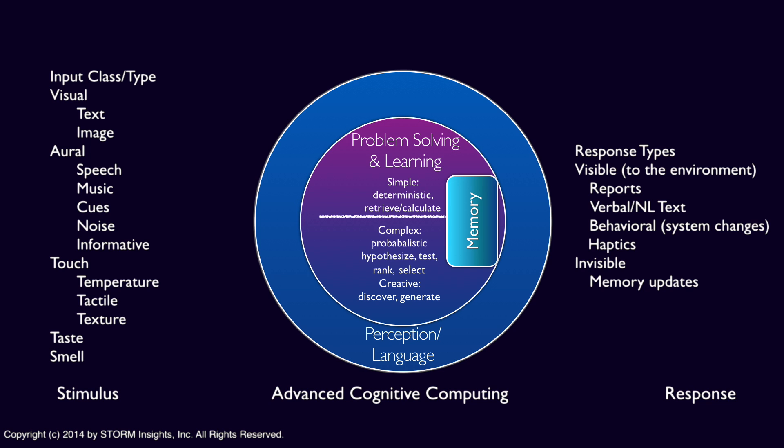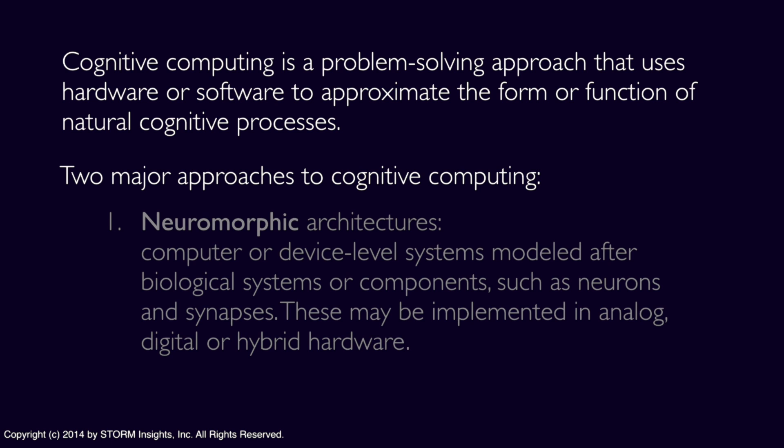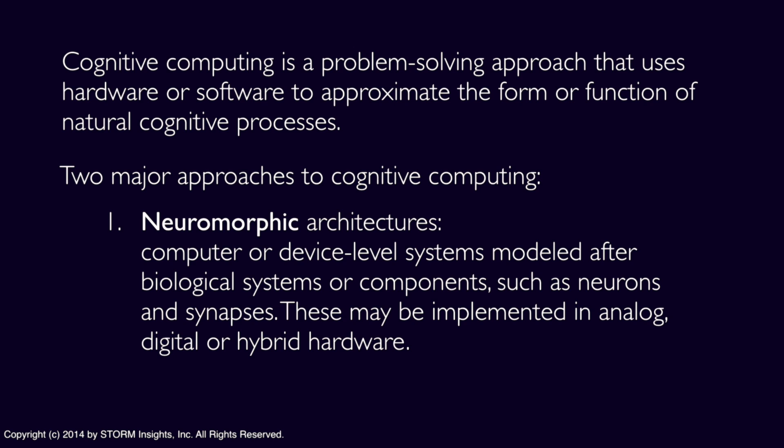Regardless of the sophistication of the learning process or the types of sensory input, there are two basic but fundamentally different approaches to building cognitive computing solutions. The first is to build specialized hardware with processing elements that simulate neural activity — those are called neuromorphic components or systems. The idea is to create processing elements based on a neural network model that learns by experience, specifically the experiences of the modeled neurons and synapses, rather than by programming.